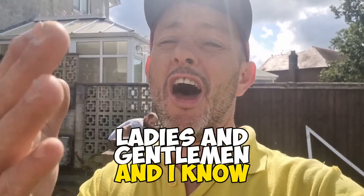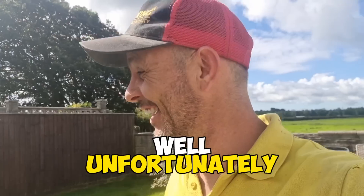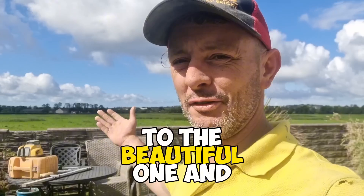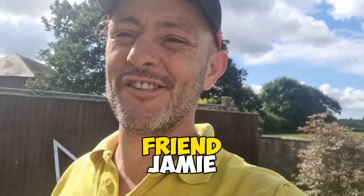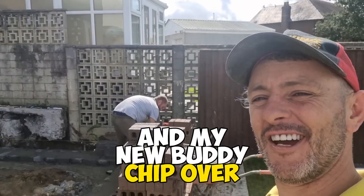Good morning ladies and gentlemen. I know you thought I was supposed to be in America right now, but unfortunately I didn't make it — I had the wrong visa. So instead I've come to the beautiful, one and only, sunny Wales. Can you believe it, there's actually blue skies in Wales! I'm over here with my old friend Jamie and my new buddy Chip.